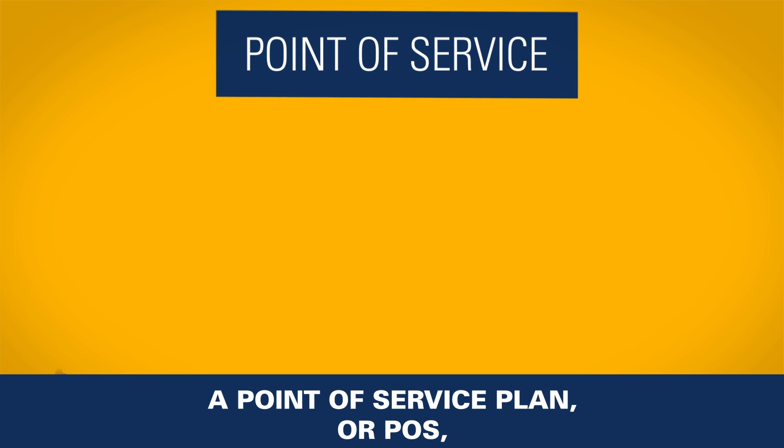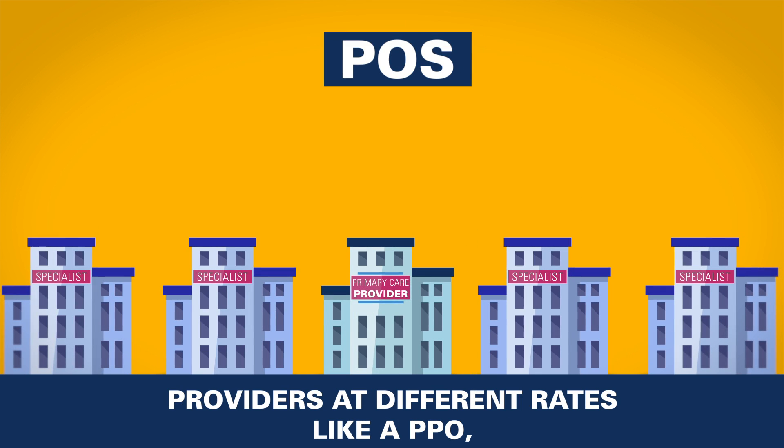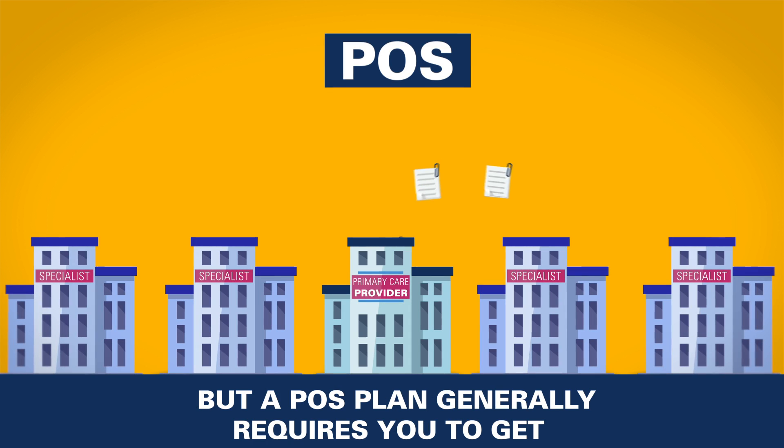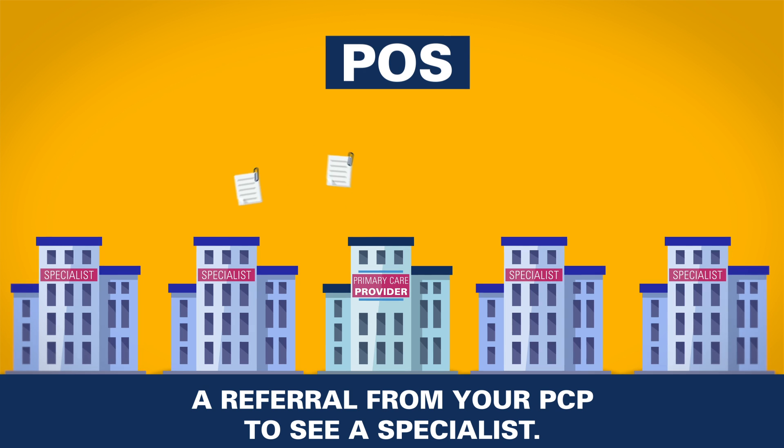A point-of-service plan, or POS, gives you access to a broad range of providers at different rates like a PPO, but a POS plan generally requires you to get a referral from your PCP to see a specialist.